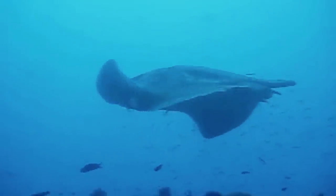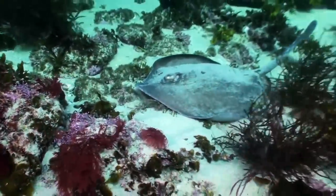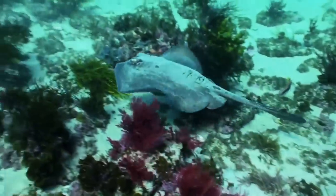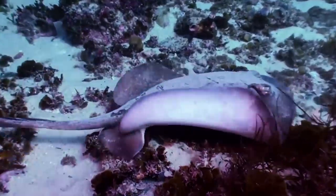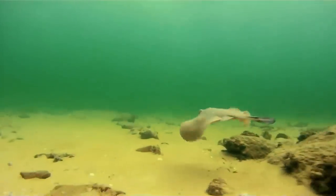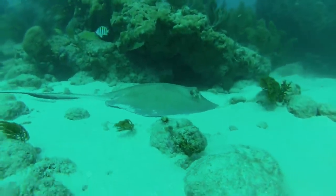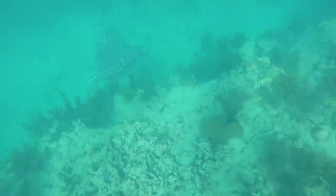These 4.3-foot to 6.6-foot creatures with flabby bodies have a long, flexible snout well-suited for digging through sediment. Much like other stingrays, they have venomous stingers, though that doesn't mean they're safe from predation. The more area they cover, the more enemies they encounter. One popular predator is the kitefin shark — scientists recorded that one specimen had been severely gouged by one. Despite these threats, according to the IUCN, these creatures were assessed to be of least concern.